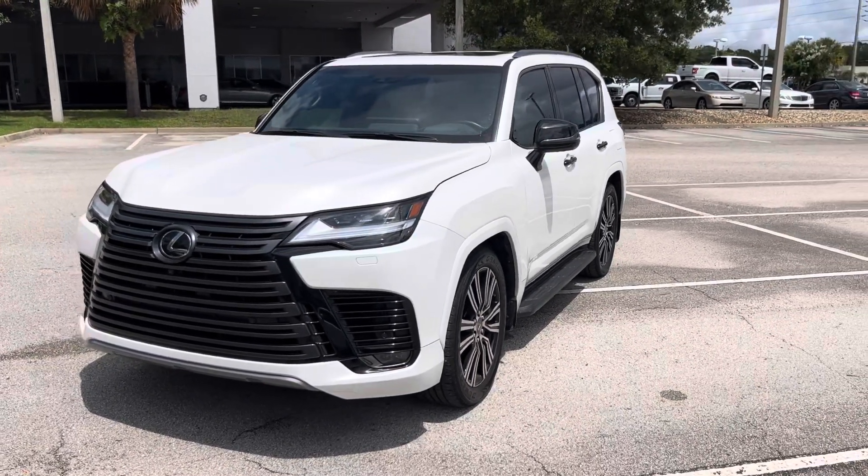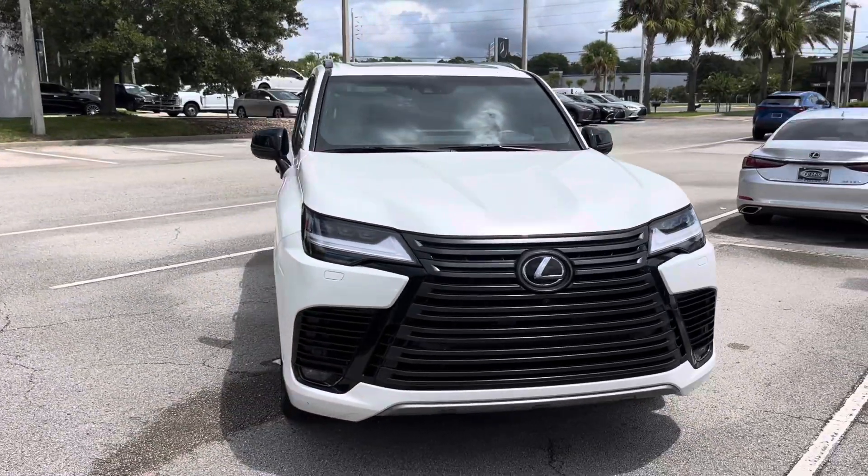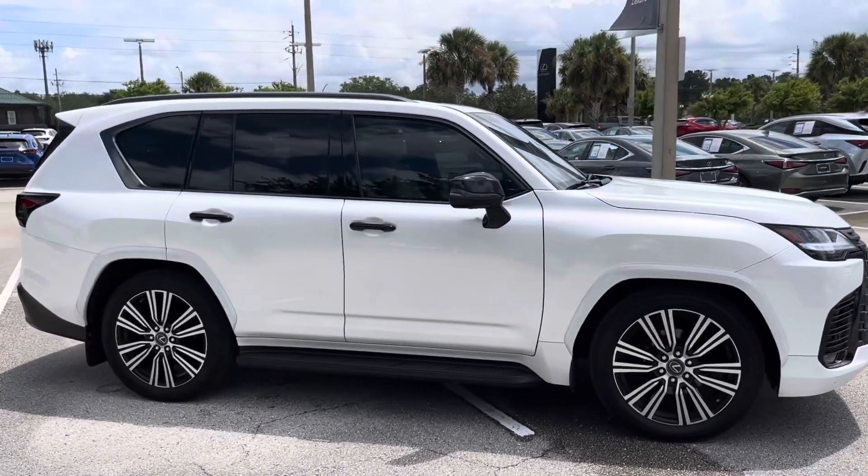Hello, this is Chris Bordas with Lexus in Orange Park. I just wanted to provide you with a real time view of our 2023 LX600. This is the Eminent White Pearl. It's got the night package on it, so it minimizes all the chrome around the vehicle.